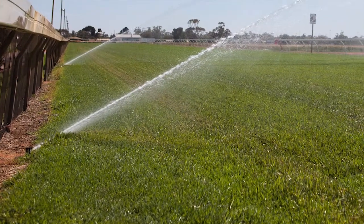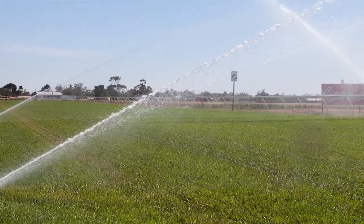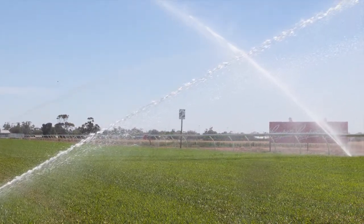The new Rainbird system that's been put in — it's fantastic. It's a big change in my life, it's made it a lot easier. I can turn it on from home, I can turn it on from the fishing boat, I can monitor it from anywhere as long as I have internet service on my phone.